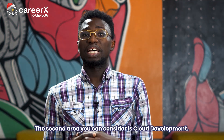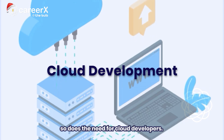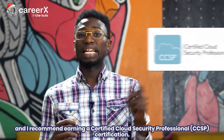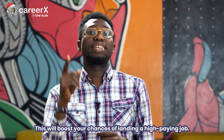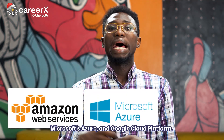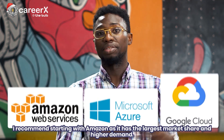The second area you can consider is cloud development. There's an incredible focus on cloud computing right now, as the demand for cloud services continues to rise, and so does the need for cloud developers. A crucial skill you need is cloud security, and I recommend earning a Certified Cloud Security Professional certification. This will boost your chances of landing a high-paying job. The infrastructure-as-a-service industry is dominated by Amazon Web Services, Microsoft Azure, and Google Cloud Platform. While all three have certification programs, I recommend starting with Amazon, as it has the largest market share and higher demand.